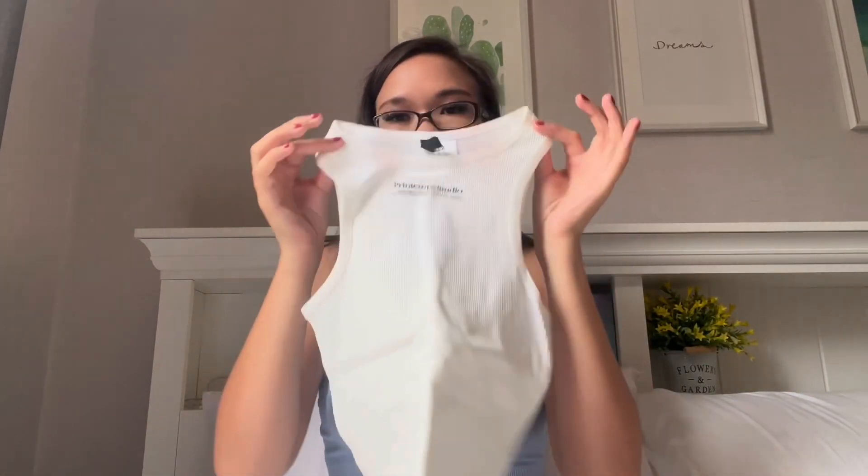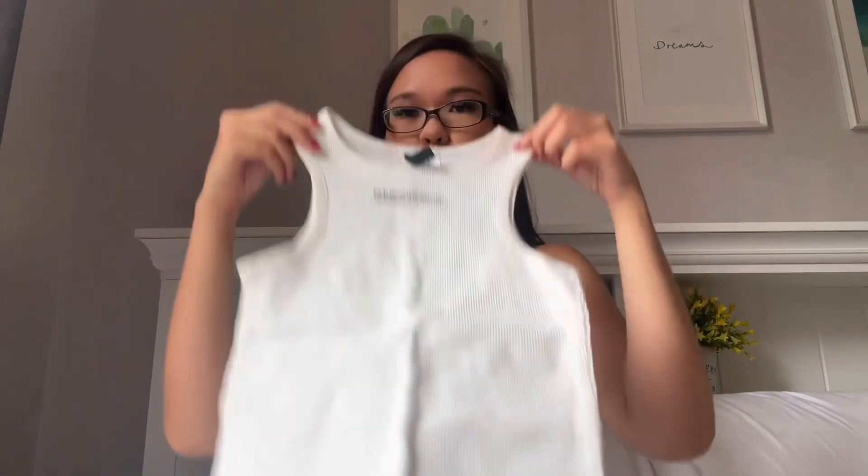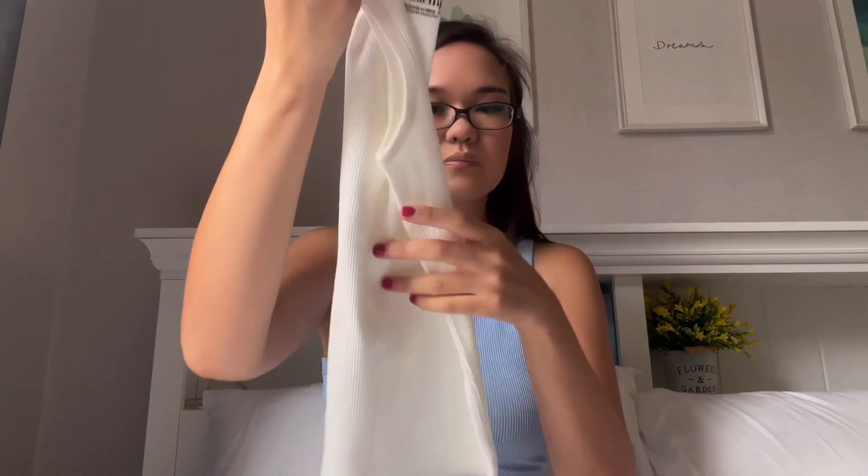The next thing I got is this top from H&M. I like the design — it has this kind of print on it. I saw a Thai fashion influencer wearing something similar and it reminded me of her top, so I decided to get this one. I got this in a size XS. That's from H&M.